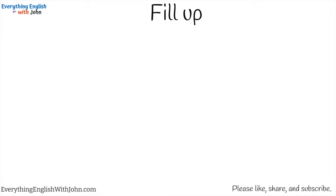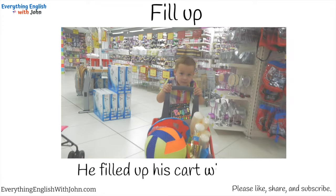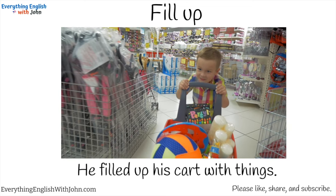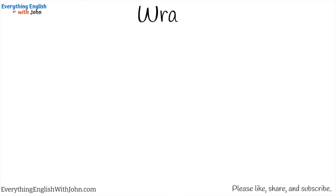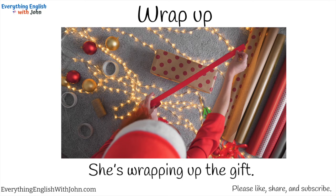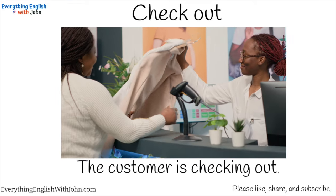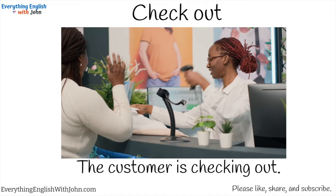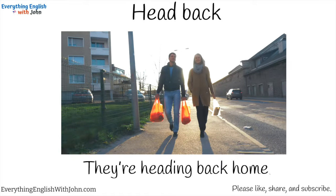Fill up. He filled up his cart with things. Wrap up. She's wrapping up the gift. Check out. The customer is checking out. Head back. They're heading back home.